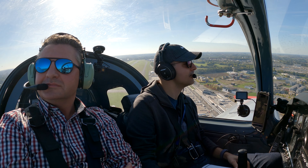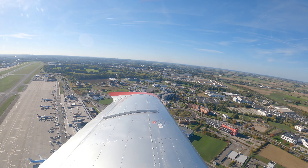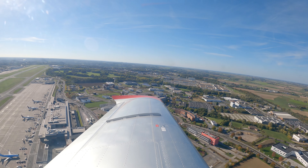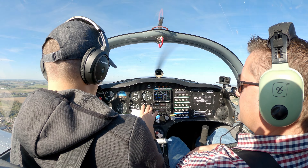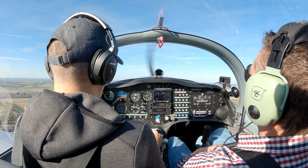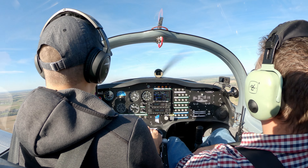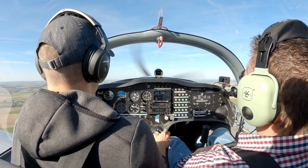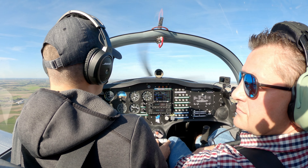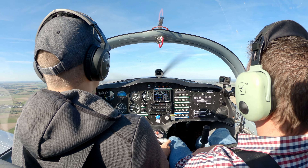A bit bumpier than I thought it would be. They were close. 400 above, speed check, flaps up, maximum continuous power. OCLF landing lights on. Engine parameters in the green, and we can make our turn to the left slowly.